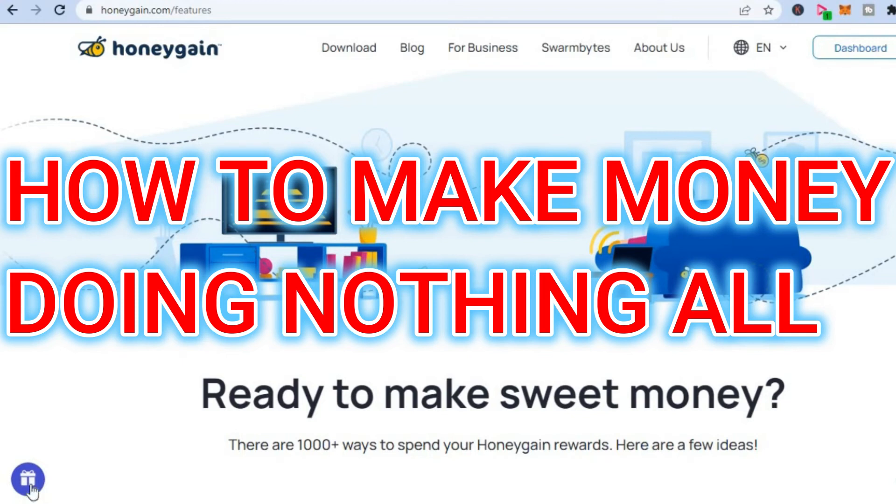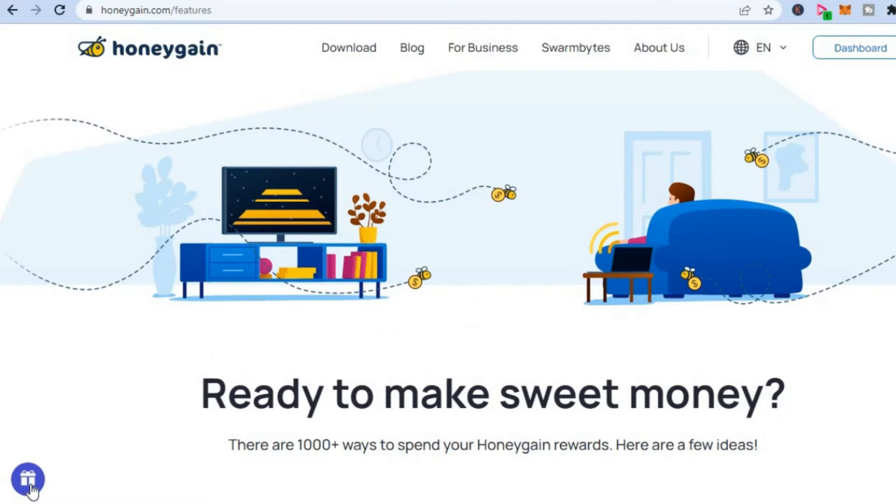How to make money doing nothing at all. Hello everyone, I'm Jason and in this video I'll be showing you how to make money with Honeygain. As you can see right here, I'm currently on honeygain.com and the beauty about Honeygain is you'll be getting paid to simply put down your device.